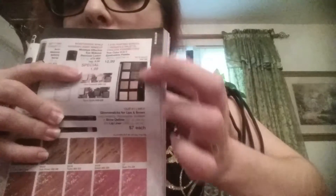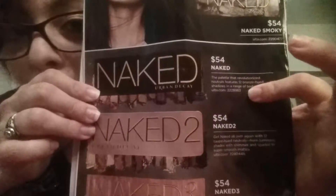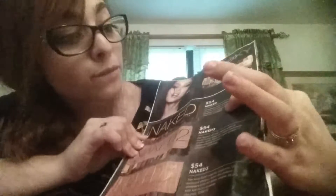Now getting to the cost comparison. A neutral palette in the Avon brochure is only $10.99. Mind you, I love everything, but a neutral palette from Ulta is $54. Very cost-effective with Avon.